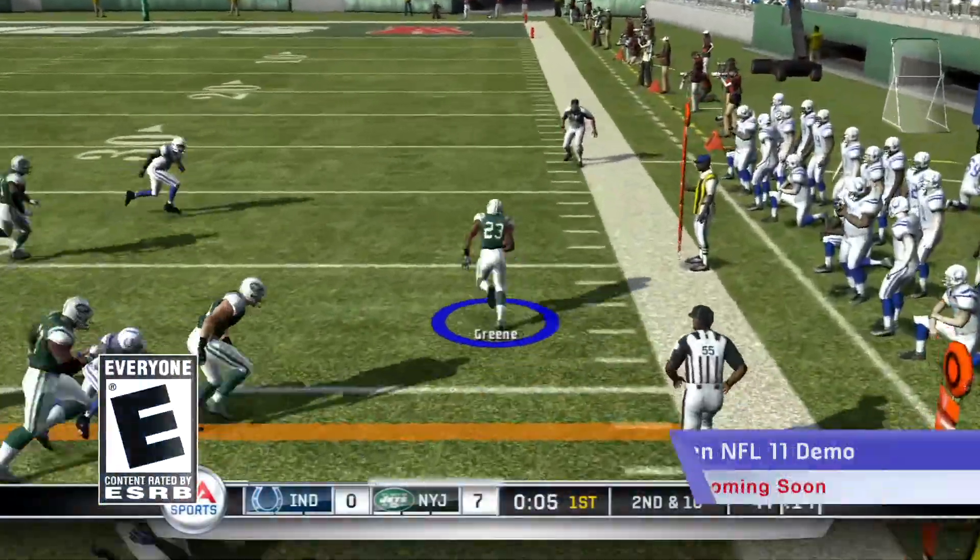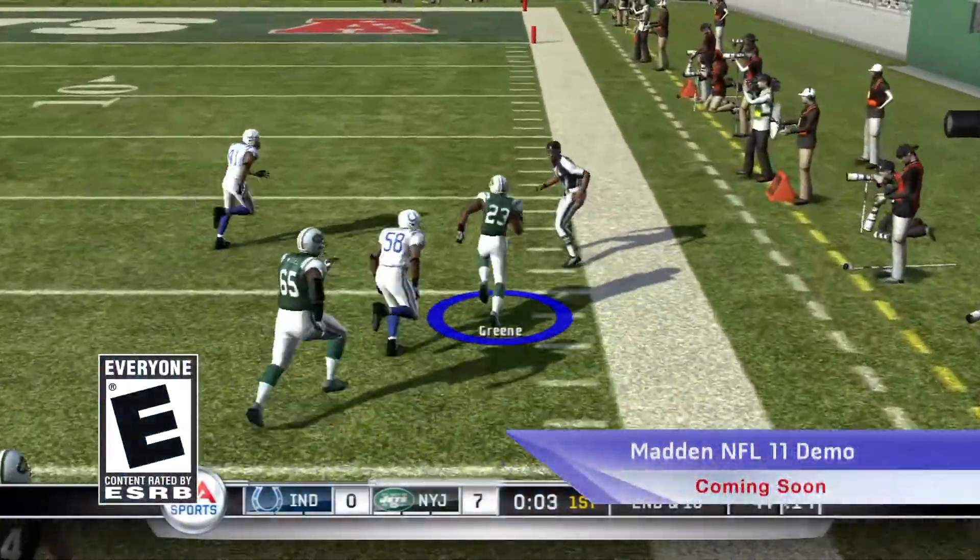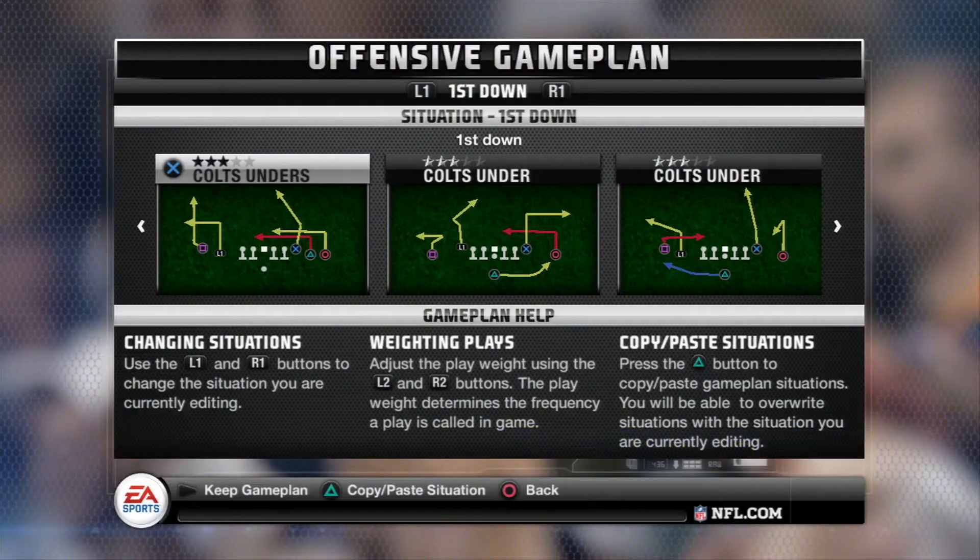And finally, get on the gridiron in the simpler, quicker, and deeper Madden NFL 11 demo, coming soon to the PlayStation Store.